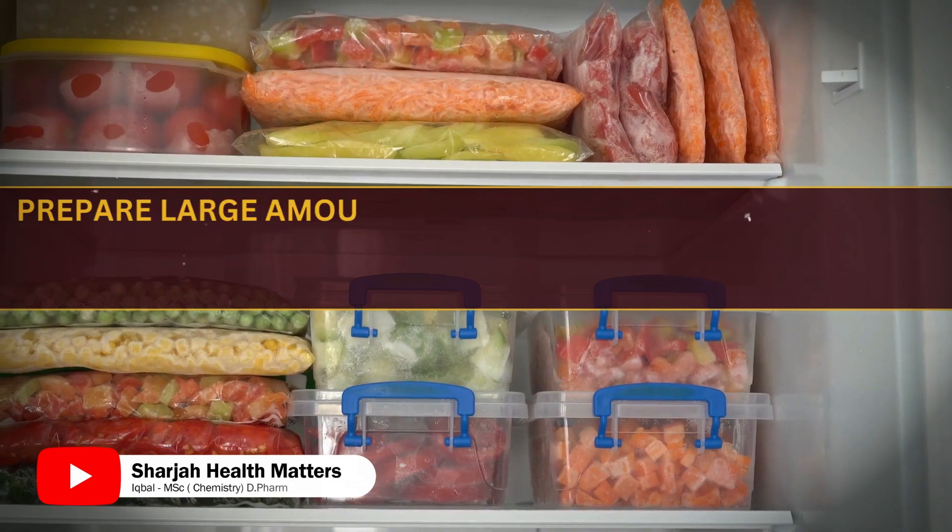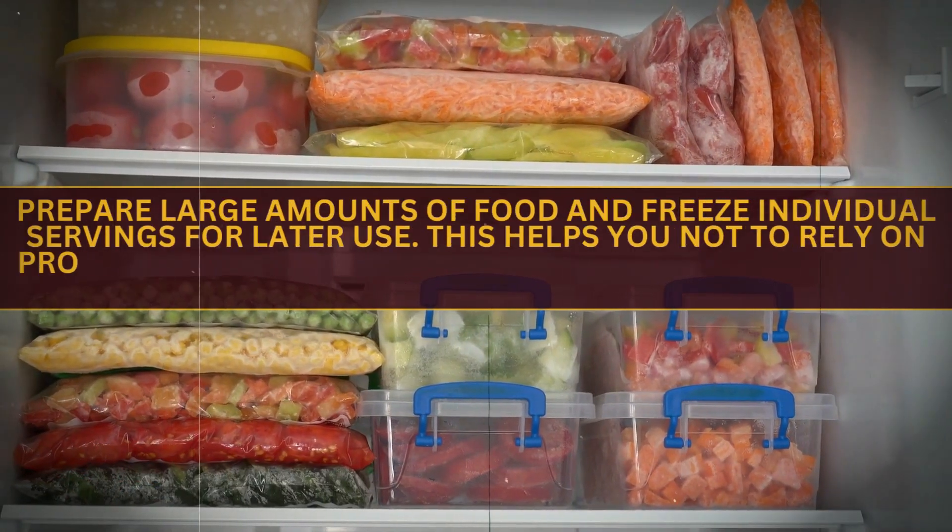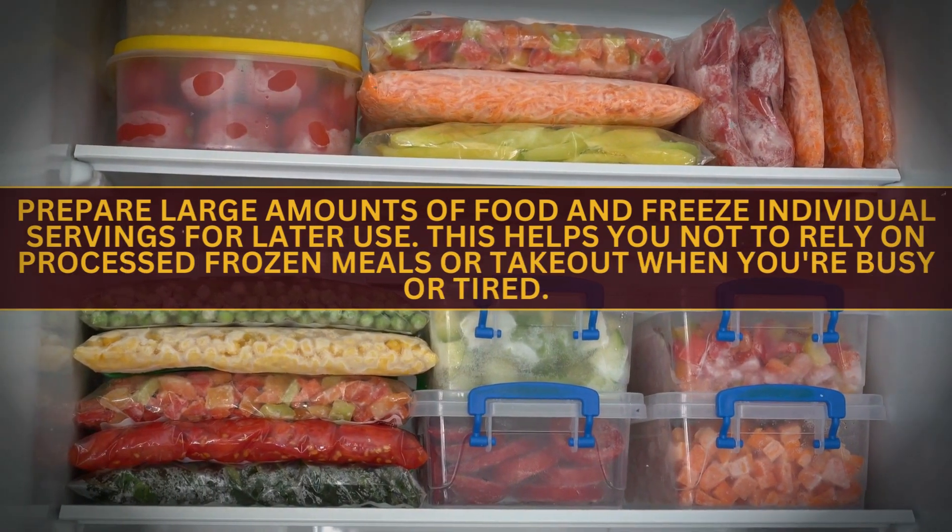Grill in Bulk. Prepare large amounts of food and freeze individual servings for later use. This helps you avoid relying on processed frozen meals or takeout when you are busy or tired.